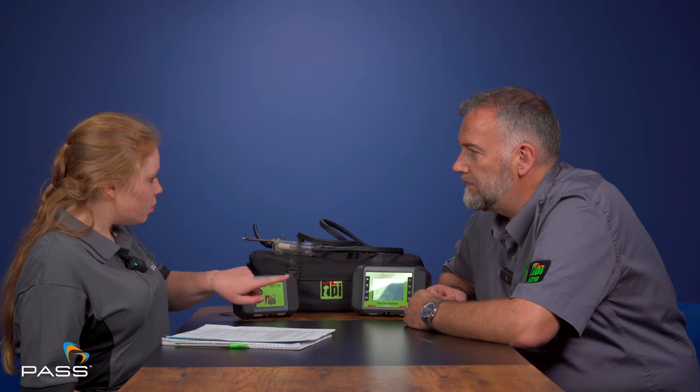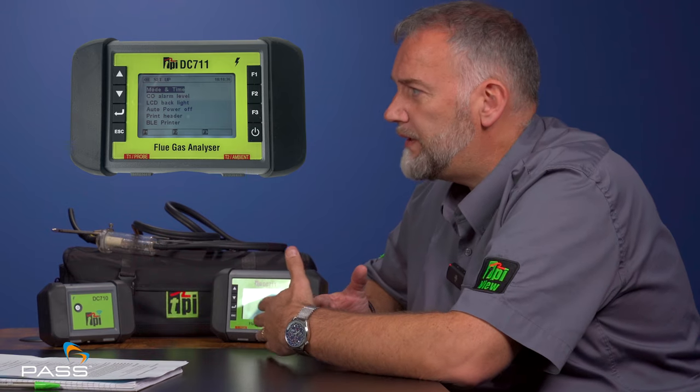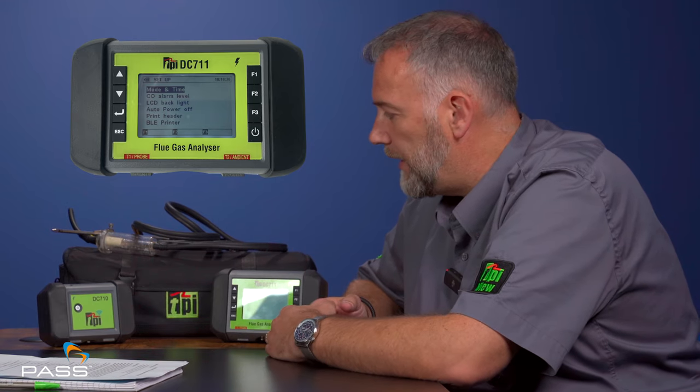So the data is displayed on the app, and also on the screen for the DC 711? Yes, the DC 711 will be available in two versions. It can be bought without connection to the app — just used as a standard flue gas analyser where you look at the screen and write down or incorporate the readings in your software. But at the touch of a button, you can switch the app on and have the information transferred to the app instead, and then you're just looking at your mobile or tablet screen.